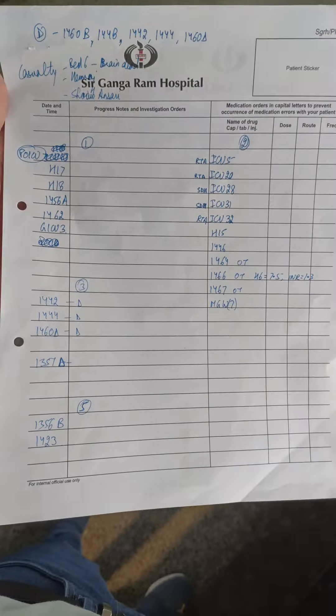Now we've got some work to do. We've got a couple of patients in the casualty and we've got 7 discharges to make. Apart from that we've got 3 dressings and 2 drain removals. So we'll do that.